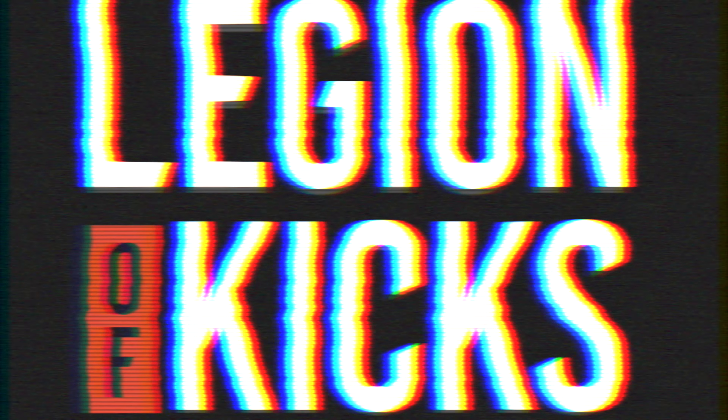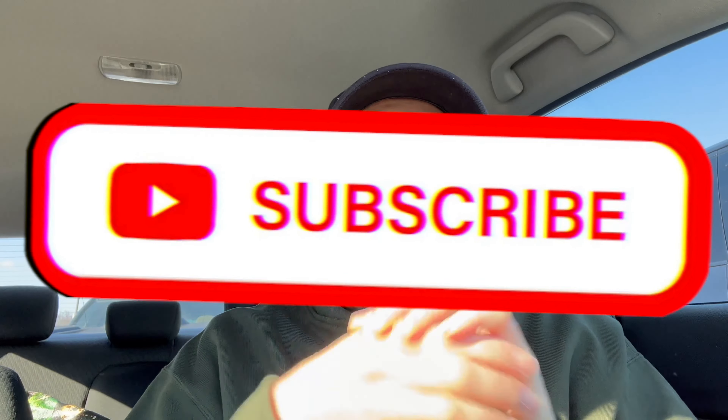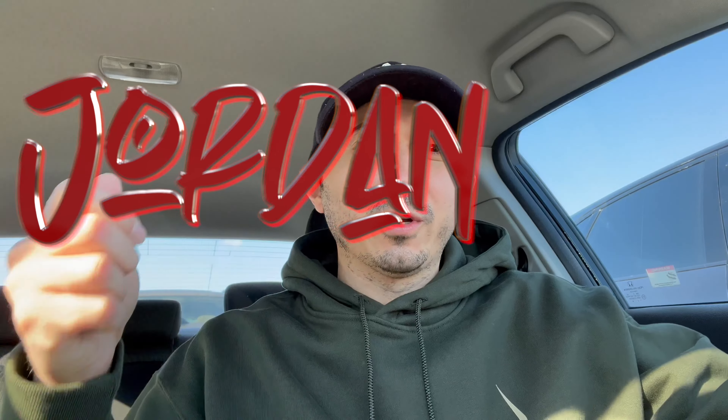Today was tough. Welcome back to another episode of Legion of Kicks everybody. If you have not already hit the subscribe button, please do. Today I'm on my way to pick up a pair of the new Jordan One Lost and Founds.